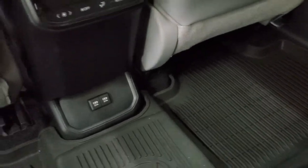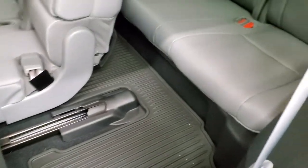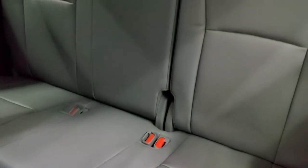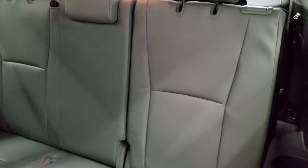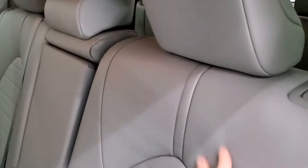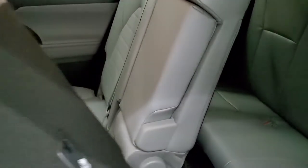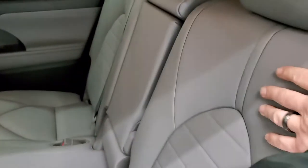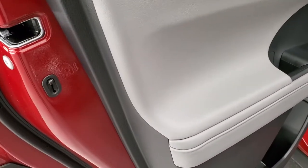All-weather floor mat back here as well. These seats do fold down — actually, they slide forward to get to that third row. Notice there are three seat belts back there, so you could fit three smaller individuals back there. These seats slide forward — I don't think they actually fold down. Child safety locks on the back doors.